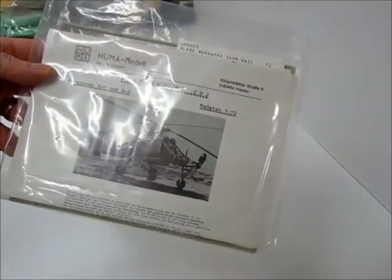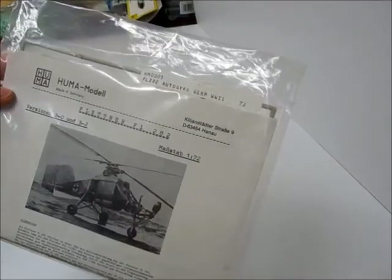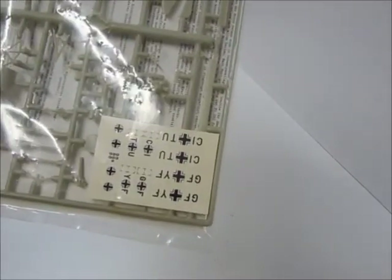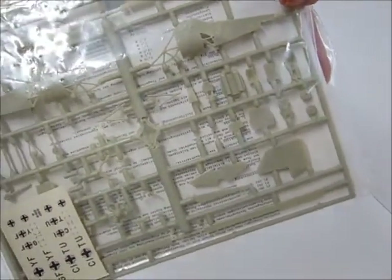This one's pretty cool — it's an auto gyro. This one looks fairly new; it's got a label printed out. Got some decent looking decals in there. Pretty small.